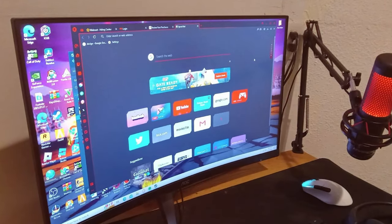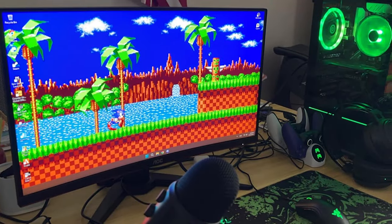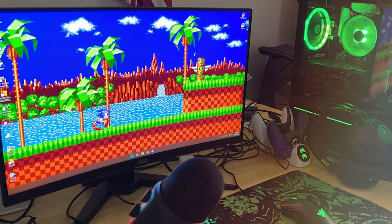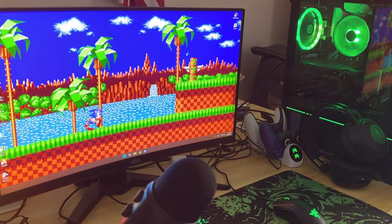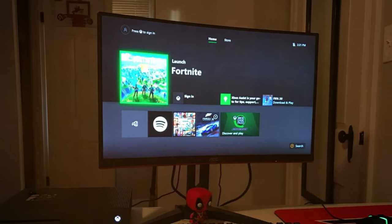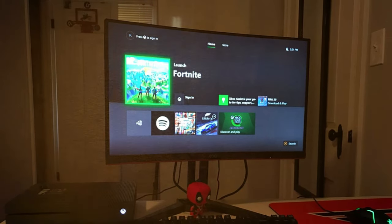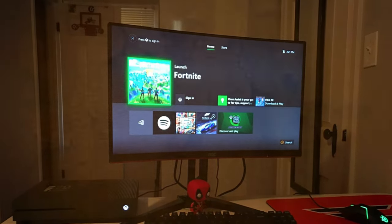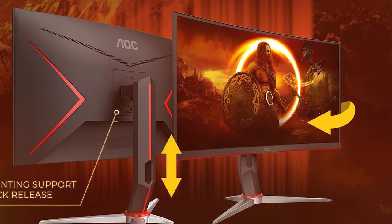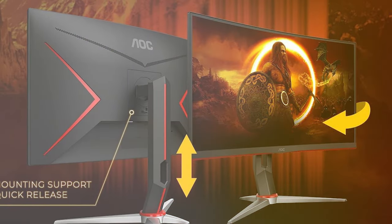At number five, we have the AOC C27G2Z — a 27-inch curved, frameless, ultra-fast gaming monitor. The AOC C27G2Z combines immersive visuals with high-speed performance. Its 27-inch curved display provides a more immersive gaming experience, and the frameless design enhances the sense of immersion even further. With a rapid 240Hz refresh rate and a 0.5-millisecond response time, this monitor ensures that fast-paced games run smoothly and without motion blur. The Full HD resolution delivers crisp and detailed visuals, and the VA panel offers excellent contrast and deep blacks.